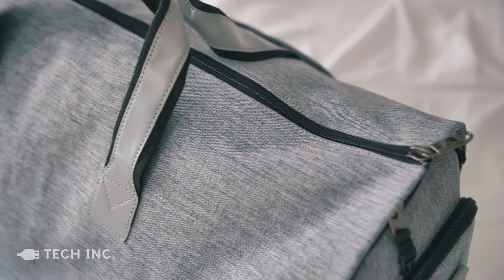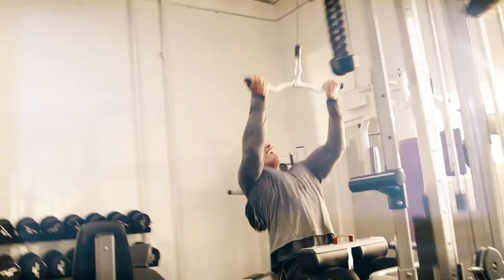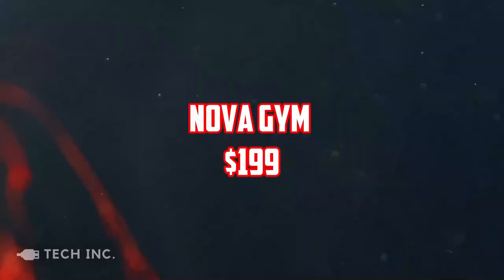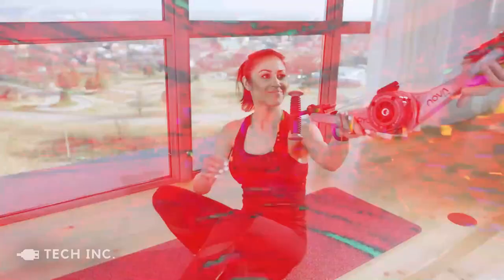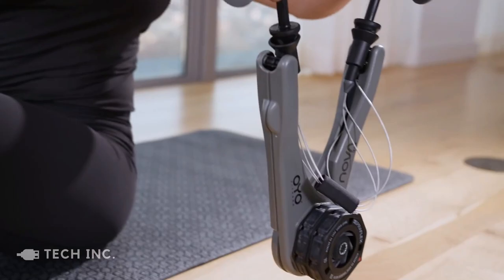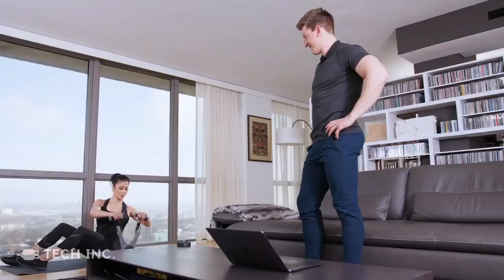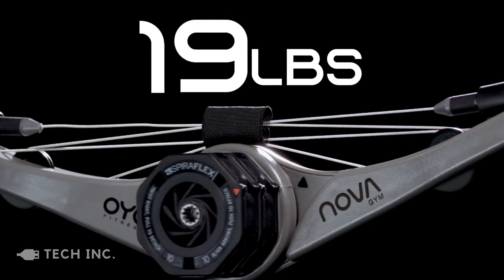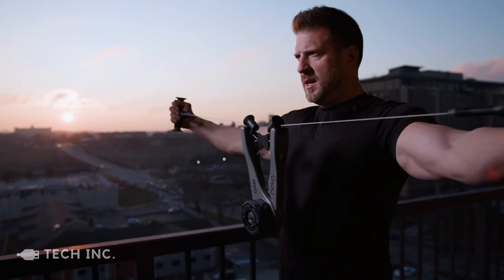Before we move on, consider subscribing if you're liking the content so far. Is it your objective to lose weight, get in shape, or keep in shape while away from home? Meet the Oyo Nova, a personal and portable gym you can take with you wherever you go. Oyo fitness offers a wide range of amazing fitness products made of heavy-duty, high-resistance materials to provide total body strength whether you're at home, at work, or on vacation. Oyo Nova is ideal for working men who don't have time to go to the gym — it's compact, lightweight, and fits neatly in a backpack.